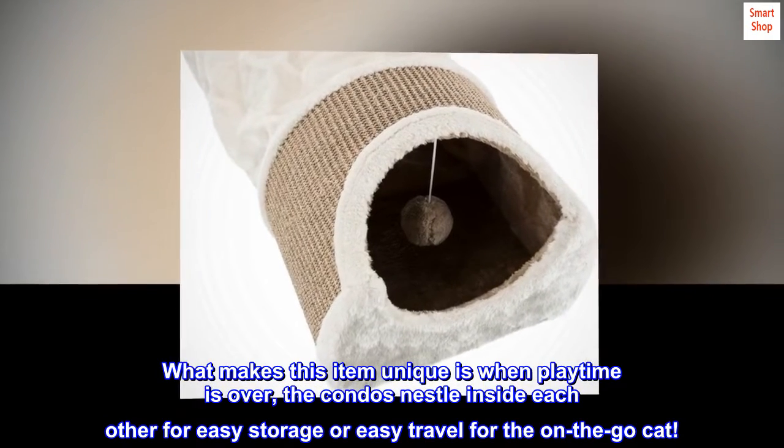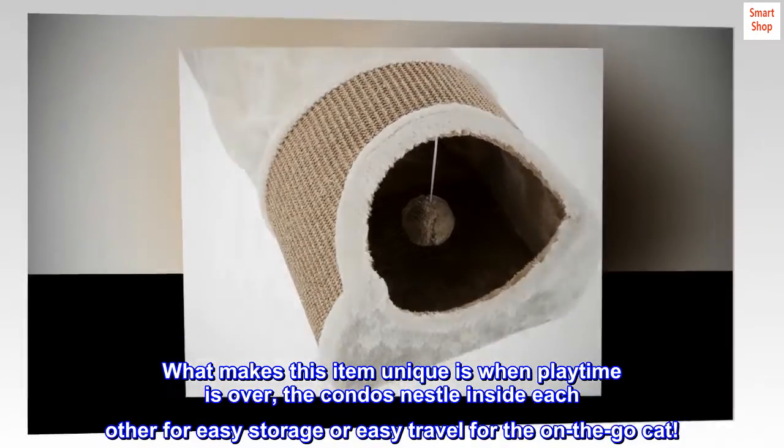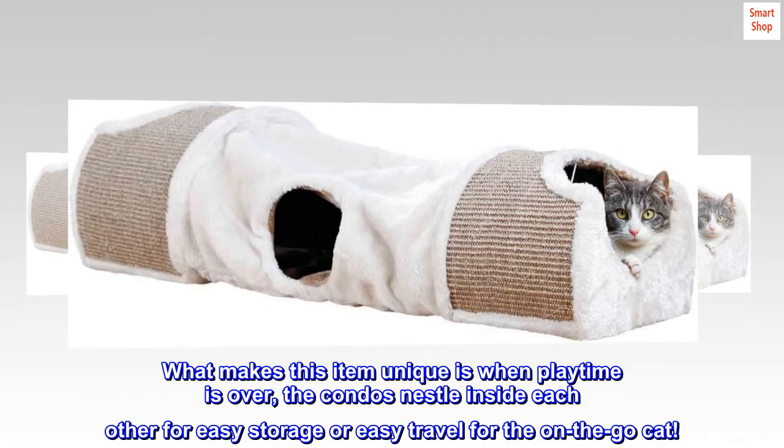What makes this item unique is when playtime is over, the condos nestle inside each other for easy storage or easy travel for the on-the-go cat.